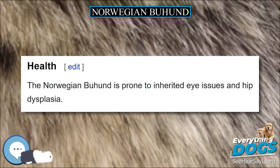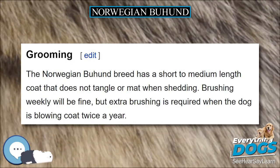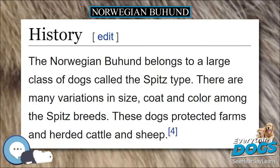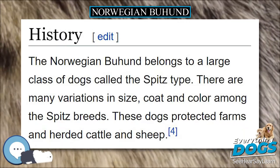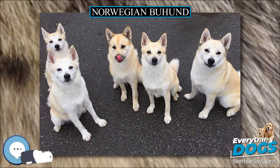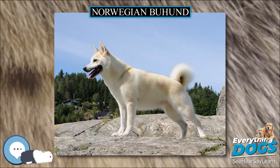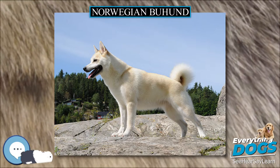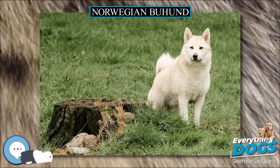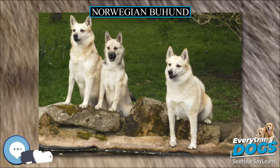The Buhund breed does become bored easily and is known to become restless, so daily exercise is required. This breed is ideal for owners who can dedicate time to exercise and training. With a desire for activity and learning combined with a high level of energy, the Norwegian Buhund makes an excellent agility dog. People who live active lifestyles or are seeking a dog to become involved in dog sports will appreciate the personality of the Norwegian Buhund. It is also an ideal dog for people who are athletic and desire a dog to go running, hiking, or biking with.